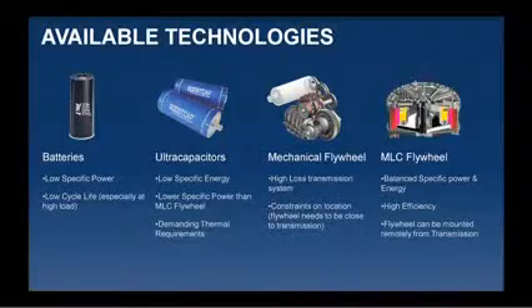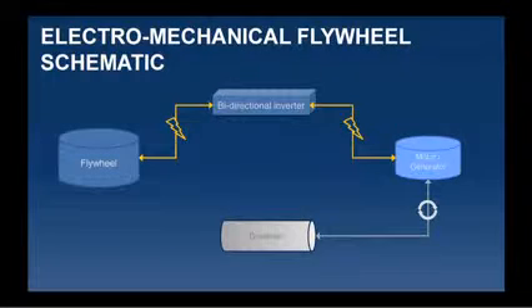I've got a slide here which just compares the available technologies: obviously batteries, super caps or ultra caps, a mechanical flywheel, and an electromechanical flywheel. I'm certainly not here to sell any of you electromechanical flywheels, but I was really just wanting to do an explanation of what it is. One of the advantages is you can place the electromechanical flywheel within reason anywhere within the vehicle.